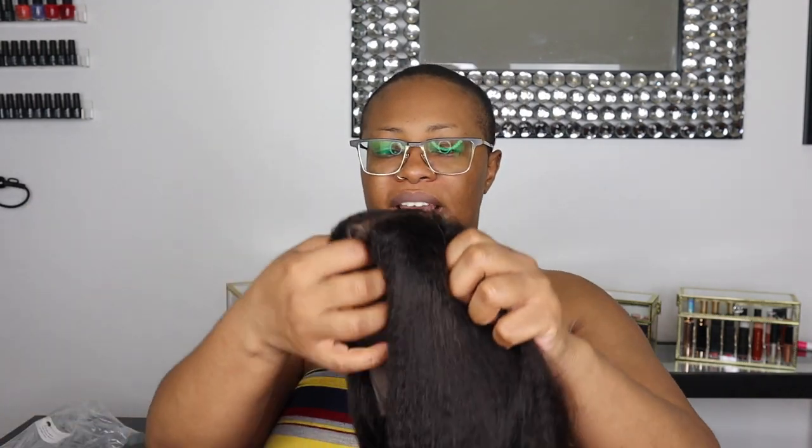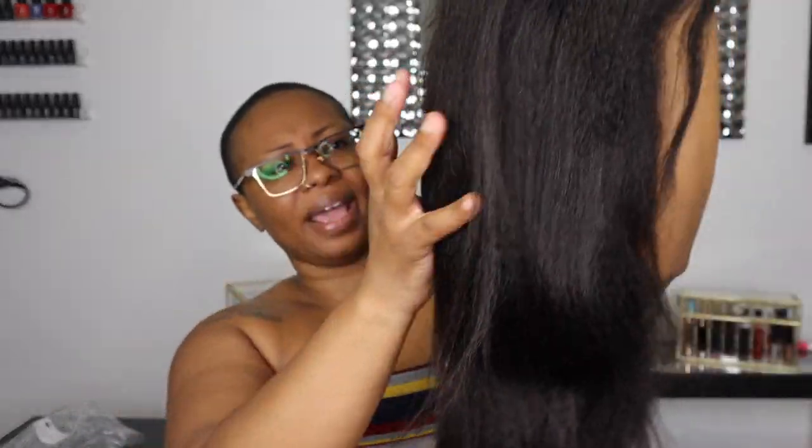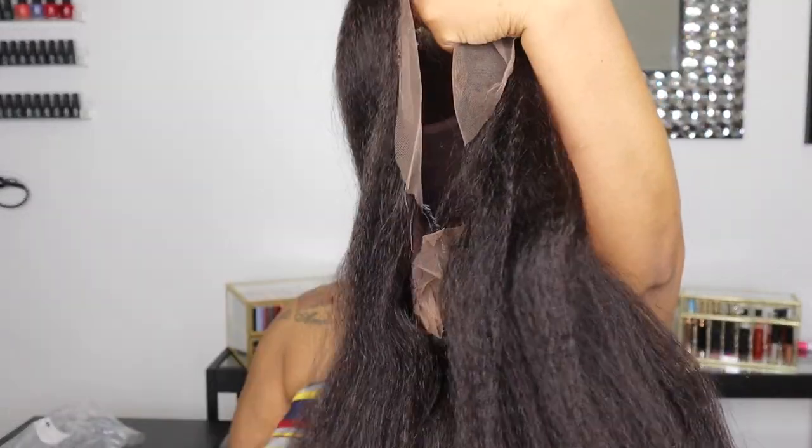This is the wig, baby. It is a kinky straight wig. It has two combs on the side, one comb in the back, and it also has a wig band with their name on it. I'm actually going to go wash this wig, then blow dry it, and come back and style it with you beauties.